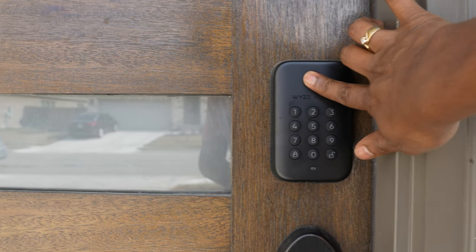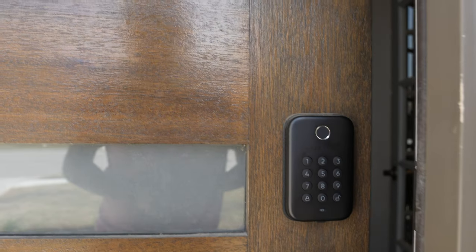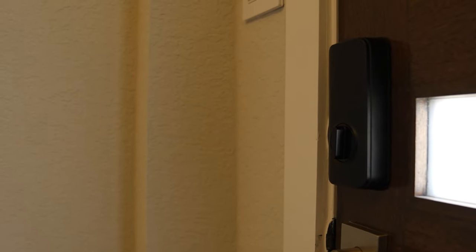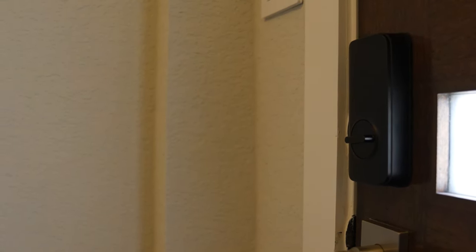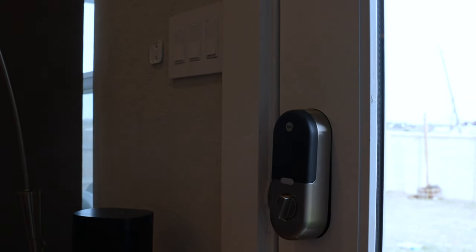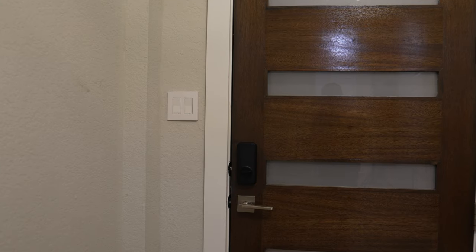I've also installed a Wyze smart lock that's not only affordable but packed with amazing features. With this smart lock I can use my fingerprint, a passcode, or even just my phone to unlock the door. I can also grant access to friends and family without giving them physical keys and control when they can access the house. I moved my old Nest lock to the backyard as it's not user-friendly for me.